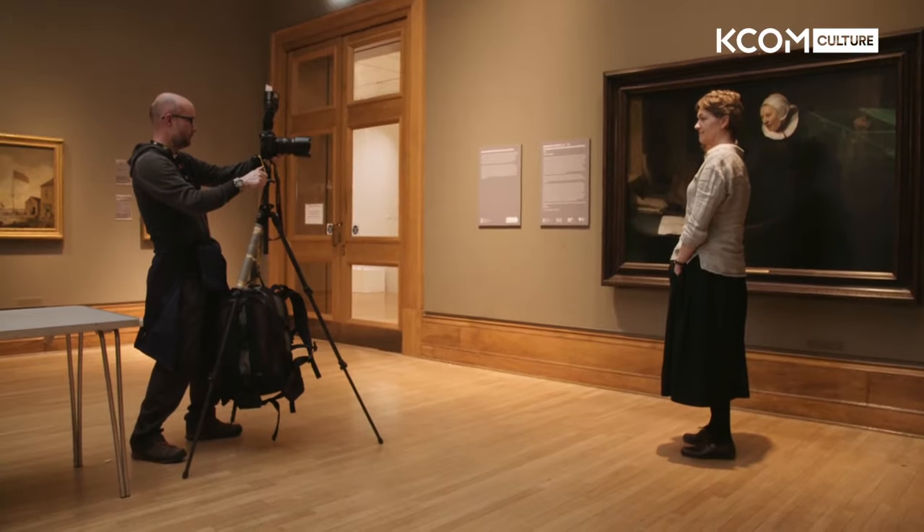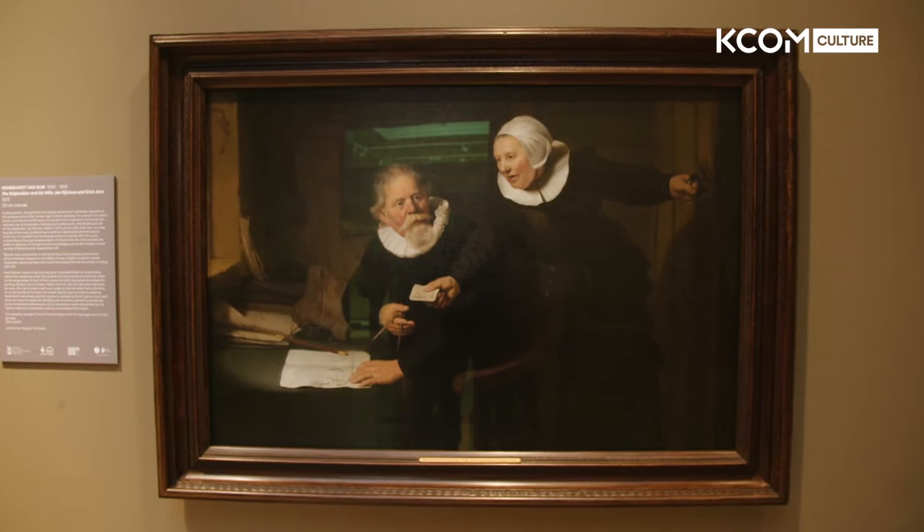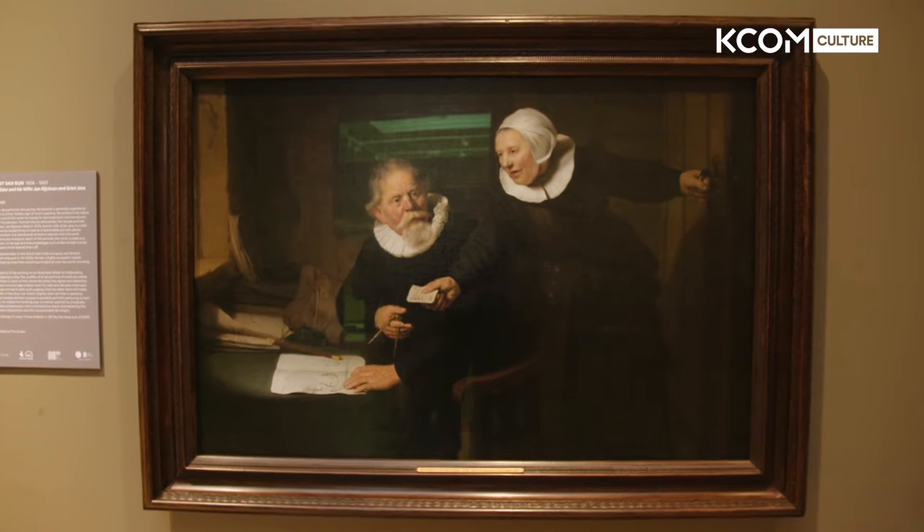I'm absolutely delighted that we've got this Rembrandt painting. It's the first painting by the artist ever to visit Hull, and for that reason it's a very special thing. Remarkably, by this stage he was kind of mid-twenties, but he was already at the peak of his career and his fame. He was doing incredibly well, at the height of his artistic powers, so very much sought after.